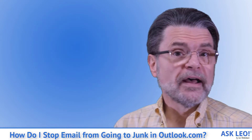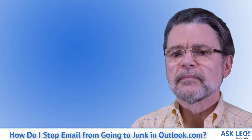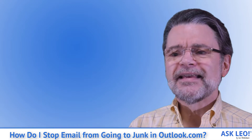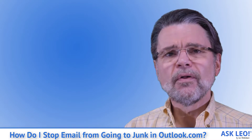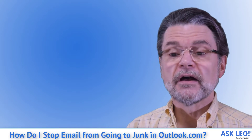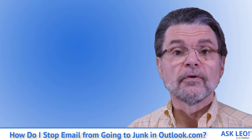Outlook.com does not make this fix obvious or easy, but neither do many email newsletter senders. The address they send from isn't always what it appears to be. Let's take some steps in Outlook.com to stop email we want from going into the junk mail folder.